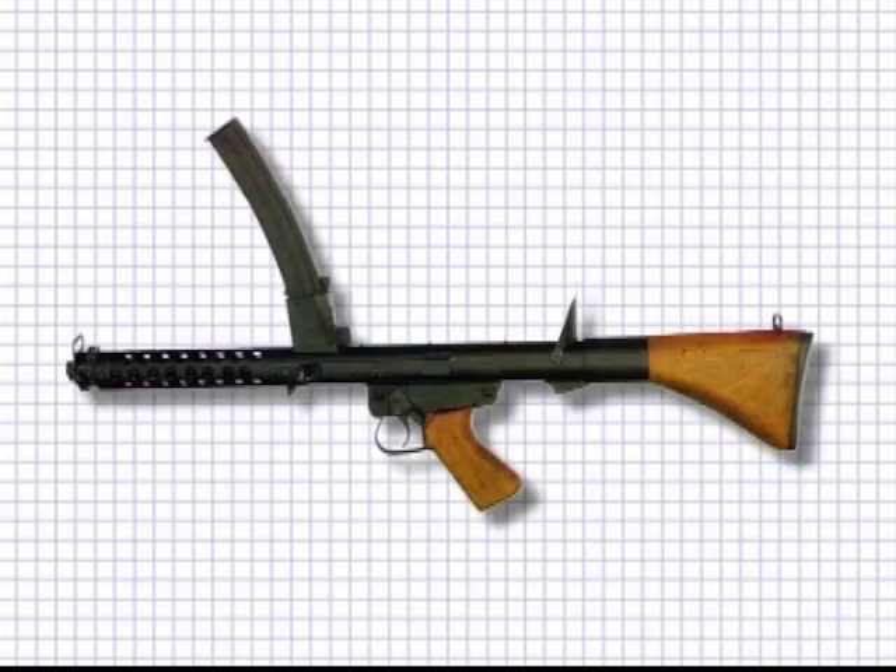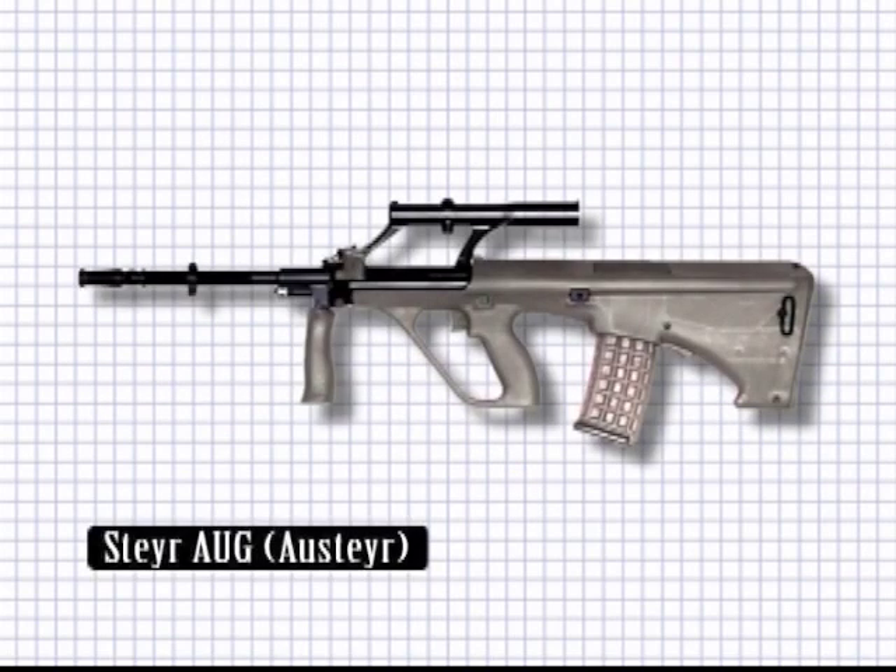It was later replaced by the F1 submachine gun, similar to the British Sterling, except for the top-mounted box magazine. It, too, succumbed to the assault rifle design and was replaced by the Austeyr.